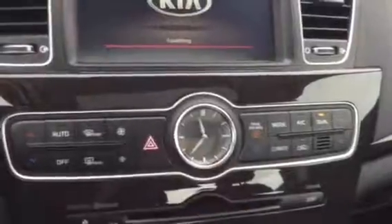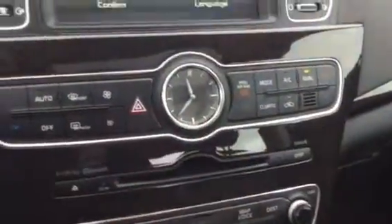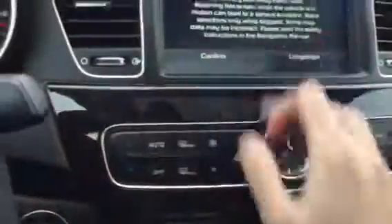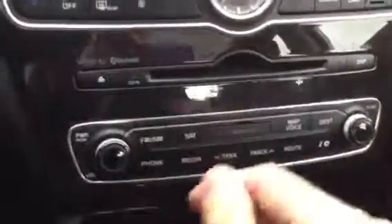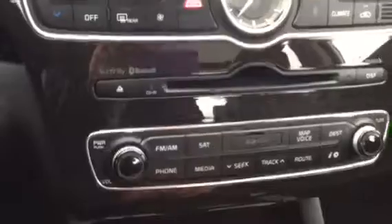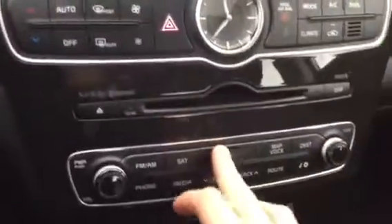We have the dual climate control, so you can change what you want, and if someone's in the passenger seat they can change their setting independently. You have a clock right in the middle just for the luxury look. This is a touchscreen, and you have controls down here for sound, tuning, Bluetooth, satellite, and all that. You also have the navigation SD card slot right there, as well as a CD player.